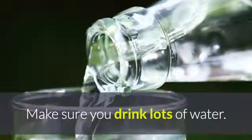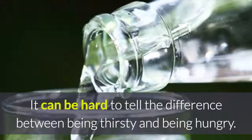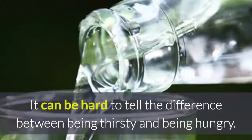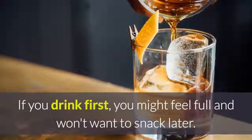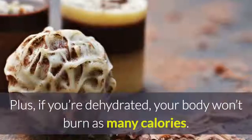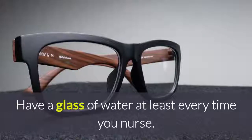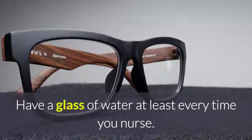Drink water. Make sure you drink lots of water. It can be hard to tell the difference between being thirsty and being hungry. If you drink first, you might feel full and won't want a snack later. Plus, if you're dehydrated, your body won't burn as many calories. Have a glass of water at least every time you nurse.